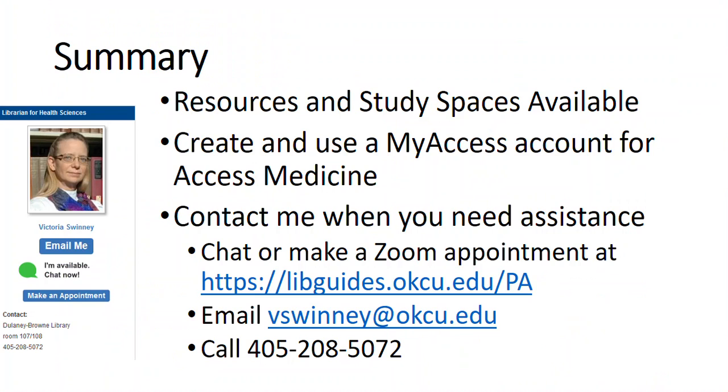In summary, there are basically three things I wanted you to learn from this video. First, a general knowledge of what resources and study spaces are available in the library. Second, that you create and use your MyAccess account to access Access Medicine for off-campus access. Third, that you remember you can contact me when you need assistance — you can chat or make a Zoom appointment from the PA program research guide, email me, or call me. The favorite part of my job is interacting with you and helping you solve your information needs. Thank you.